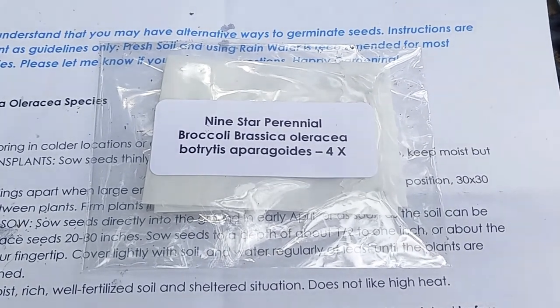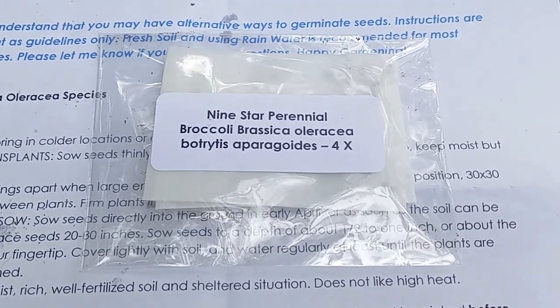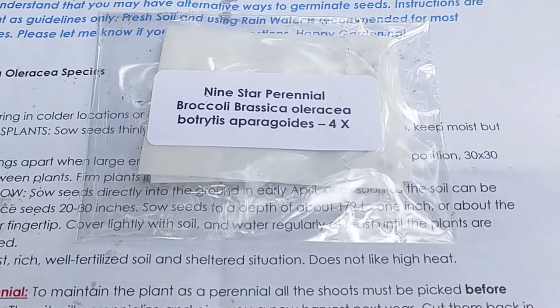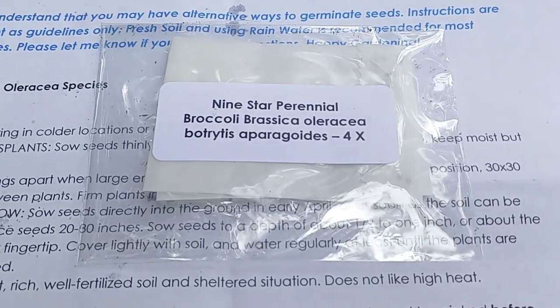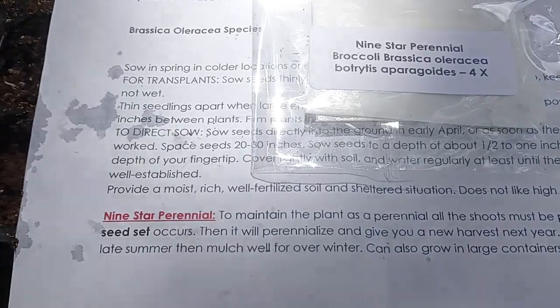I am super, super excited about these. It took me over a year to find these seeds, plus I had other people trying to search for them to help me find them. I finally found them and ordered four packets of them. Today is May 24th, 2021.